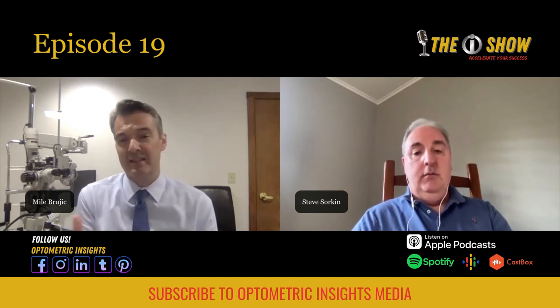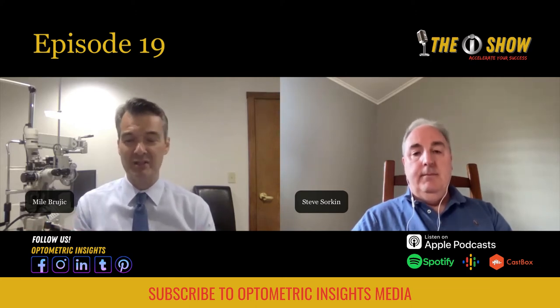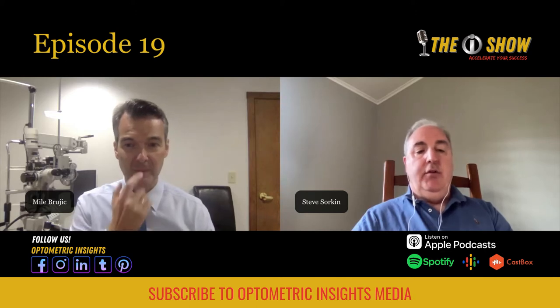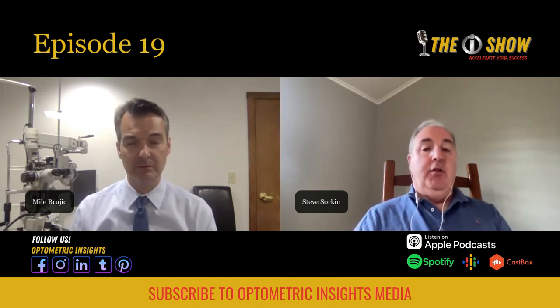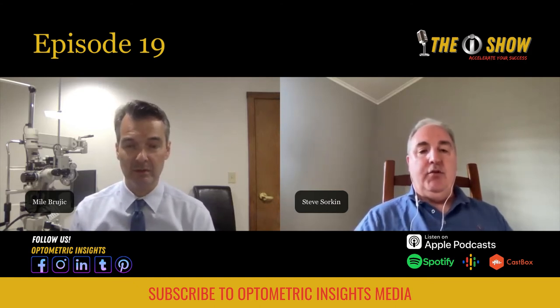The old prevalence data of keratoconus being about one in 2,000 is just not true anymore. New studies, some not yet published, put that risk at maybe one in 80 or even one in 50 — a much higher prevalence than previously thought. That's because we're much more aware of screening these patients, and the technology we have is much better. We're no longer relying on retinoscopy and a manual keratometer — we have all these other devices and ways to track these patients.